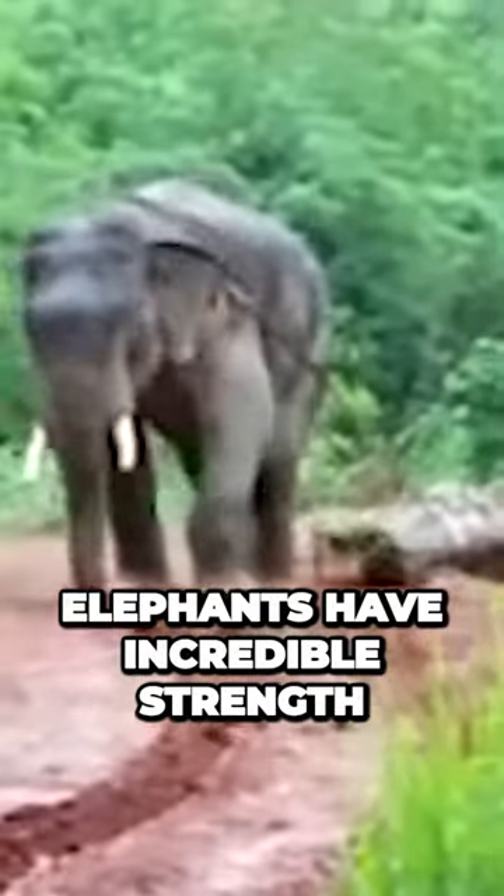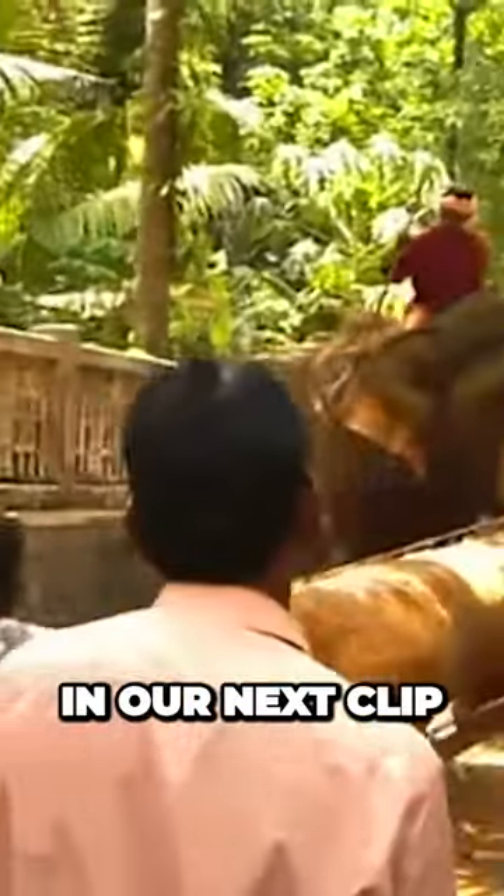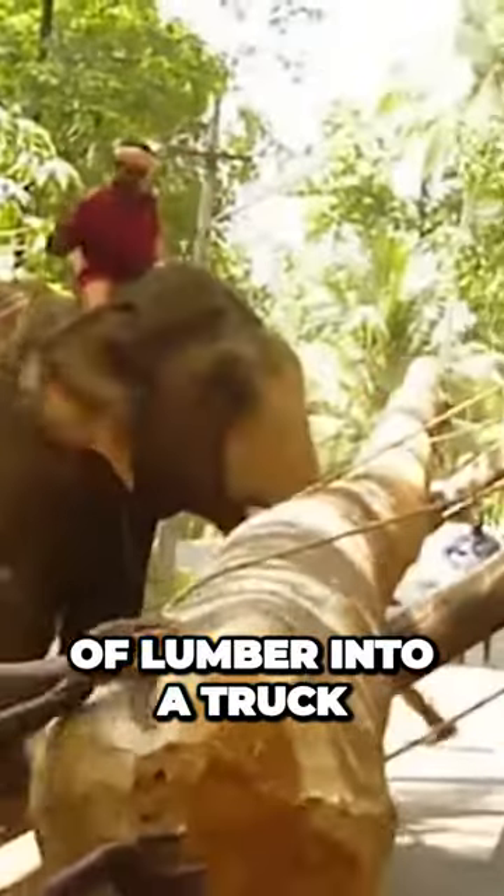Elephants have incredible strength, and they can also pull heavy logs, as shown in this video. In our next clip, an elephant assists in the loading of large pieces of lumber into a truck.